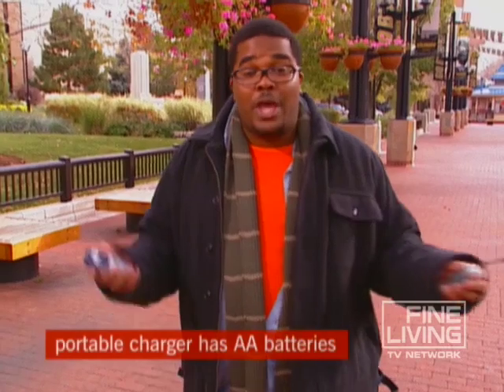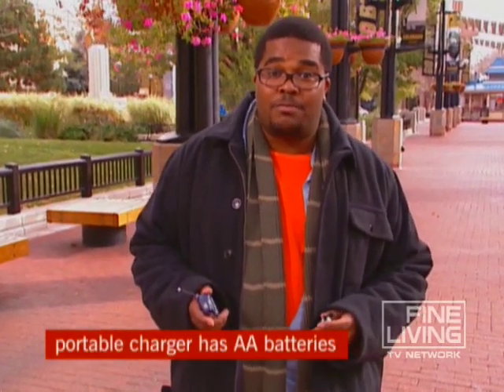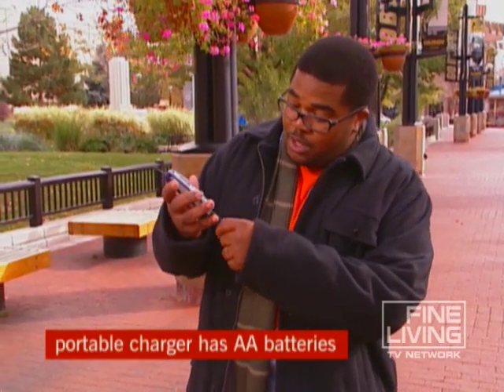There's a reason why they call accessories optional, but this one you may want to consider a necessity. It's a little gadget that recharges your cell phone without the use of electricity. This one's made by Energizer. All you do is connect it to your phone, and it charges while you talk. Simple.